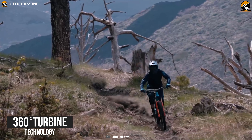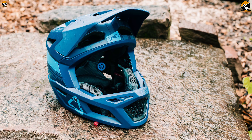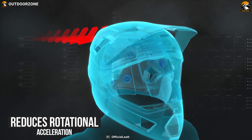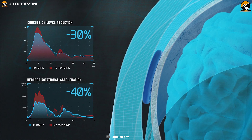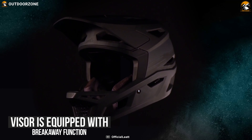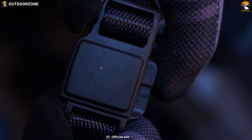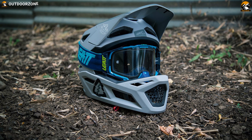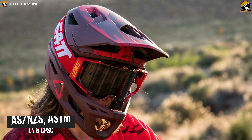This helmet features 360-degree turbine technology, which means there are 360-degree moving discs constructed from an energy-absorbing shape and material. This tech reduces rotational acceleration to the head and brain and absorbs energy upon impact at concussion level. Its visor is equipped with a breakaway function that reduces rotational force in case of a crash. With its removable mouthpiece and fidlock magnetic closure, you are safer from accidental impacts, and it complies with ACE, ASNZS, ASTM, EN and CPSC safety standards.